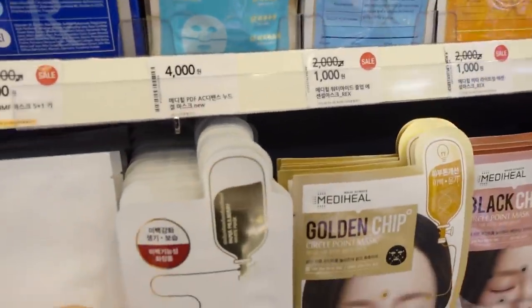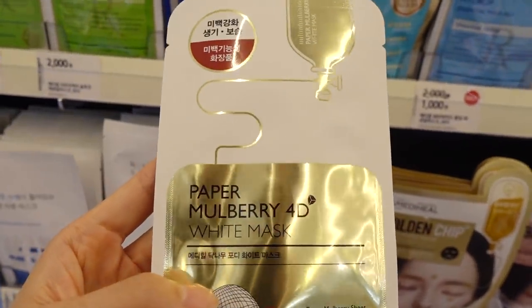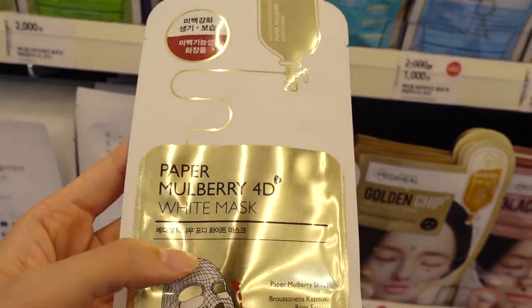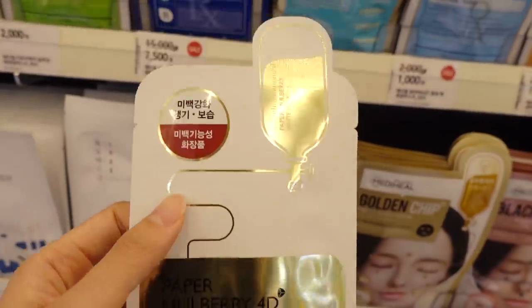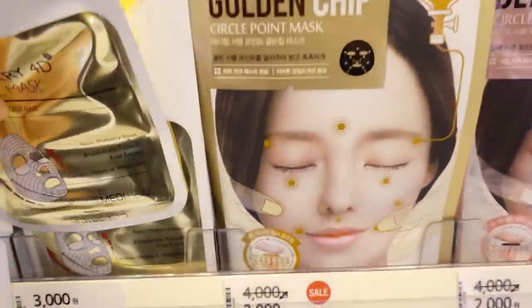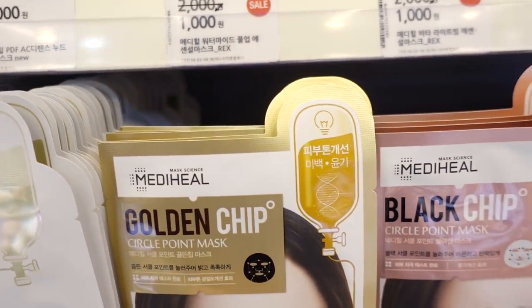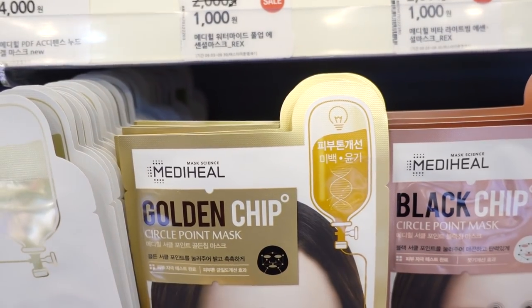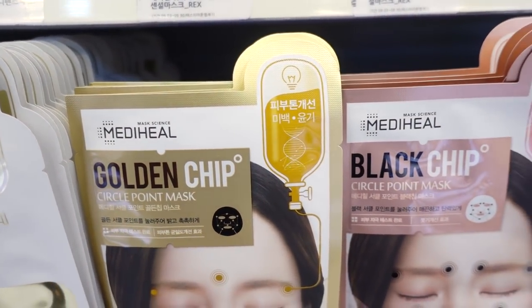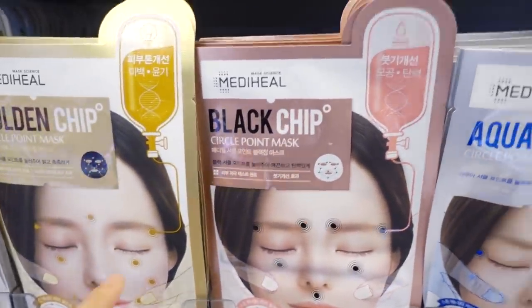Ooh, this is new. This is Metahill Paper Mulberry 4D White Mask for brightening effect. I've never seen this one and this is fairly new too. I know that these type of masks where you have like circle stimulation points were kind of popular for a little bit, but I've never tried these.